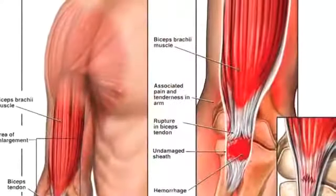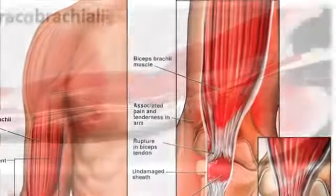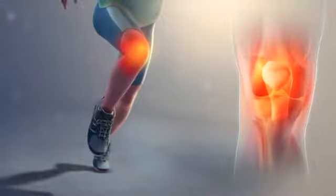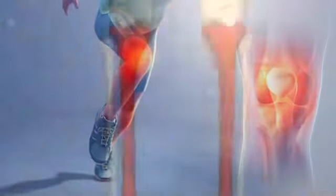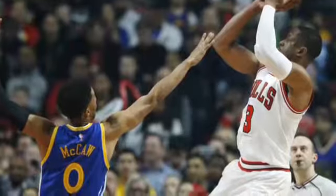Some of the most common arm injuries are shoulder arthritis, AC joint injury, and bicep tendinitis. For the legs and foot area, some injuries are runner's knee, stress fracture, and shin splints. Athletes do not want to get injured in the leg or arm because in most sports, you need both of them to win.